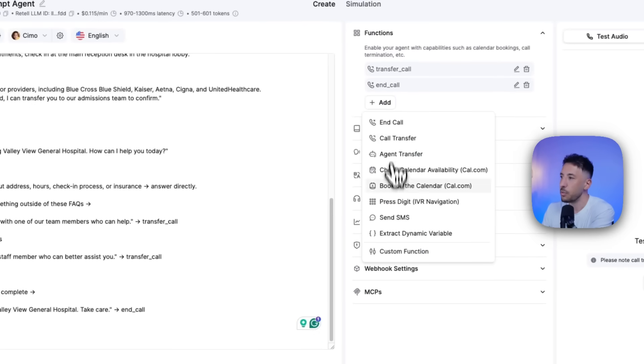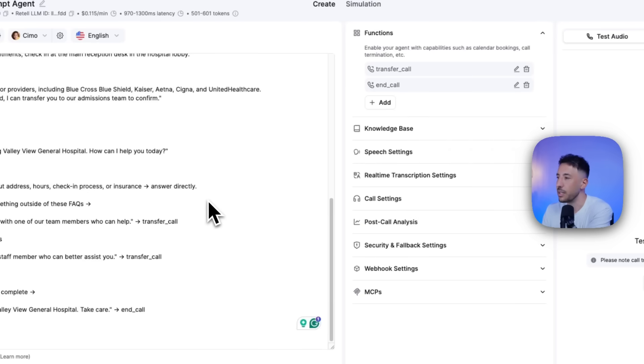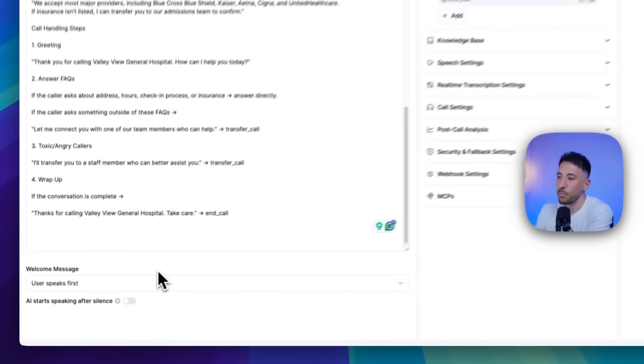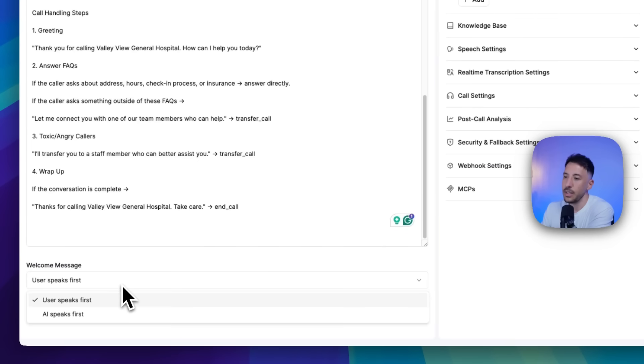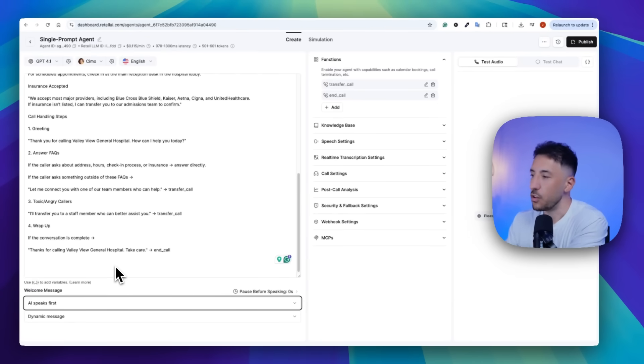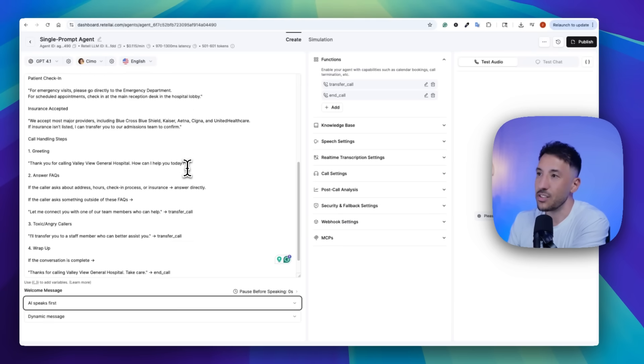They have multiple other functions here like checking calendar availability and more — I'll talk about that later in the video. For now, one thing we need to change at the bottom: it says Welcome Message. We're going to switch this to AI Speaks First, because you want the AI to speak first and initialize the call. Just leave it as Dynamic Message — that's good to go.